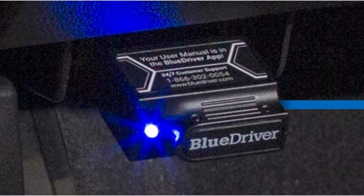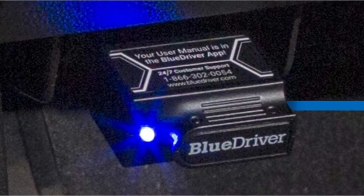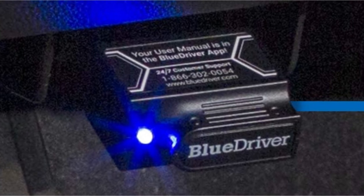The most frequent issue is that Bluetooth is prone to losing connection on occasion. Also, it isn't always able to display live diagnostic data, and some features are only accessible in North America.